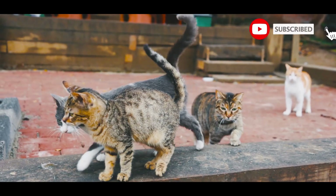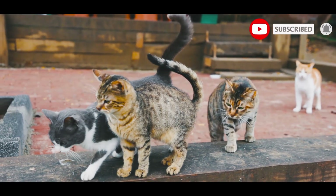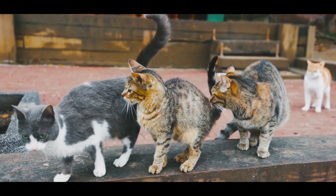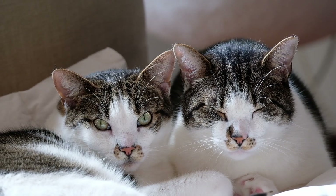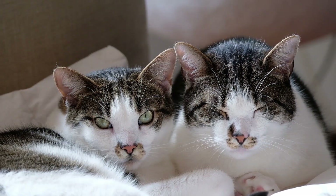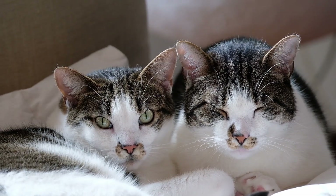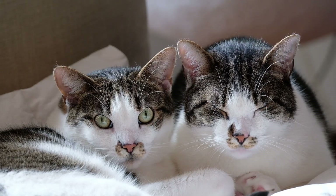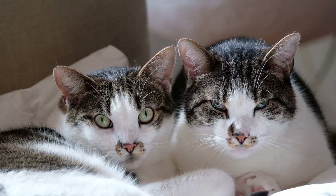Abyssinian cat size: small to medium, with males weighing seven to ten pounds and females weighing six to eight pounds. Coat: medium.